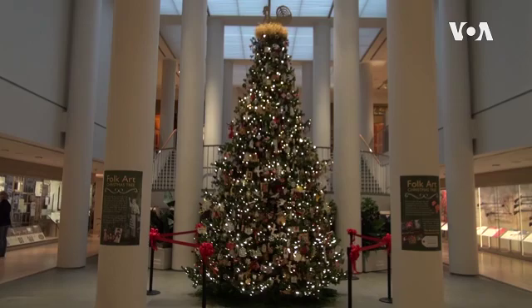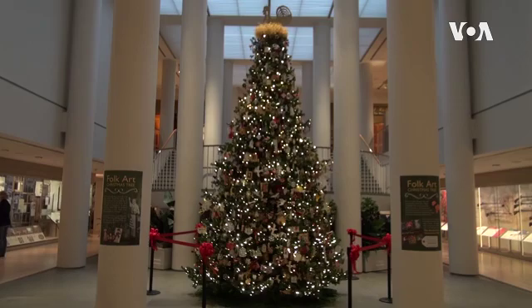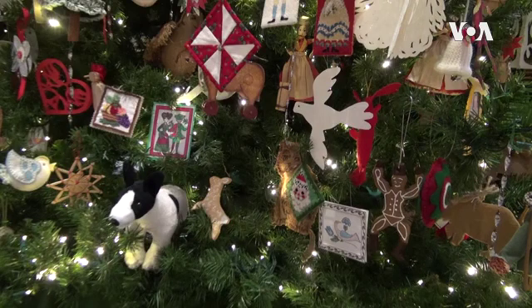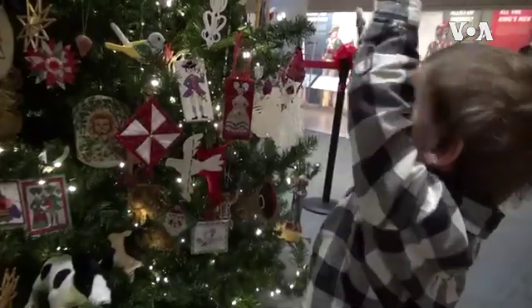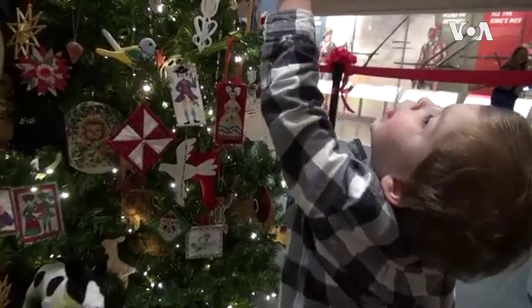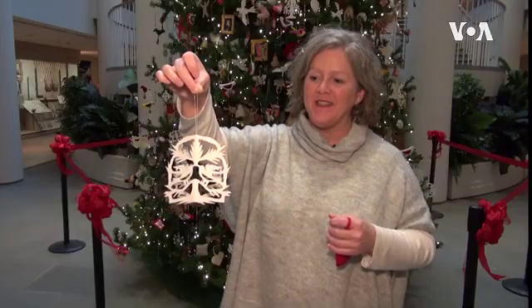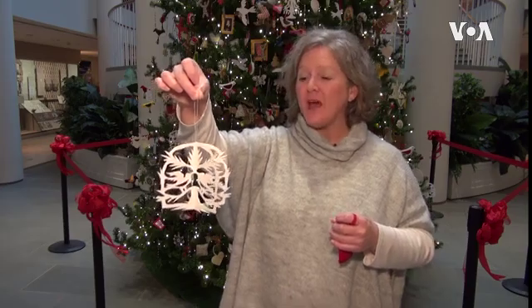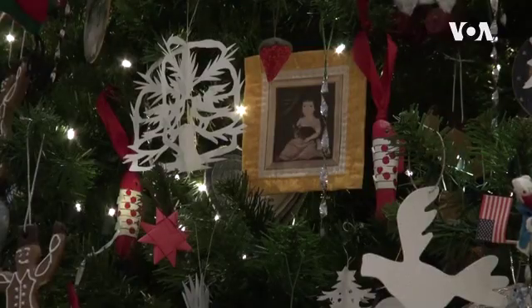Today, this Christmas tree in the Folk Art Museum contains 2,000 handmade ornaments inspired by pieces in the collection. One object is traced from a piece cut by a woman who was born without any arms — she cut with her teeth and her toes.